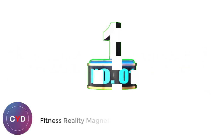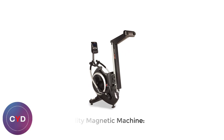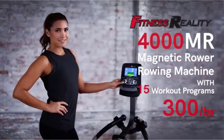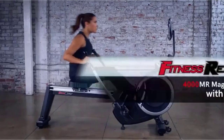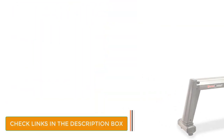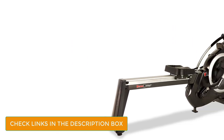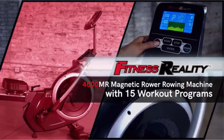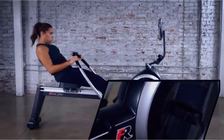Number 1: Fitness Reality Magnetic Machine. The Fitness Reality 4000MR is the best Magnetic Resistance Rowing Machine on the market, and our all-around top pick. This model offers 16 resistance levels through its magnetic tension system, enabling users to vary their workouts from day to day depending on personal target goals. The four floor stabilizers attached to the base of the structure guarantee a steady rowing experience.